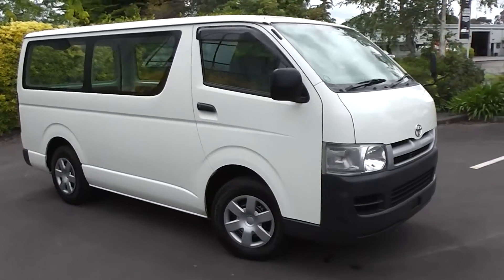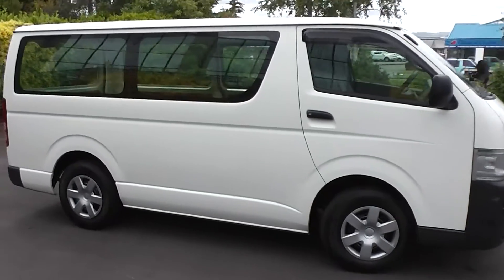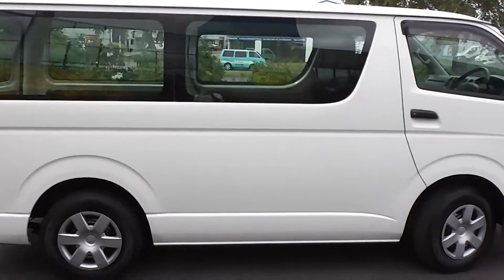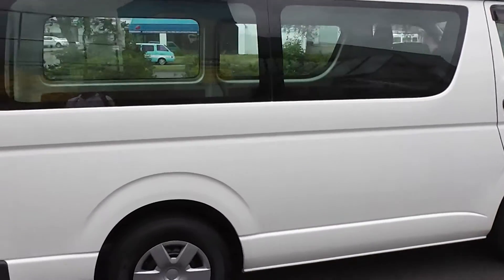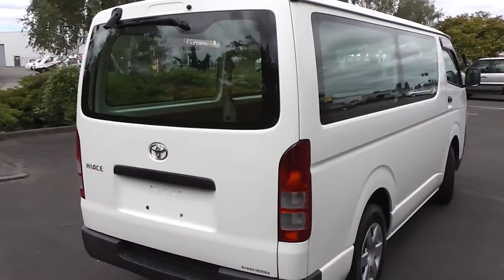Hi, Peter Day here. I'd like to show you this 2005 Toyota Hi-Ace 4-door DX van. It's got the five-speed manual transmission and it's only travelled 69,000 kms.